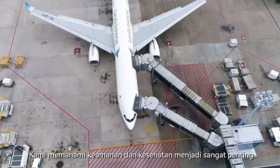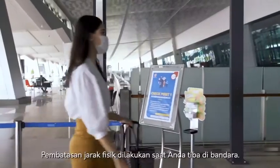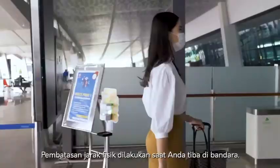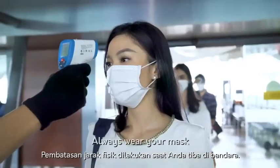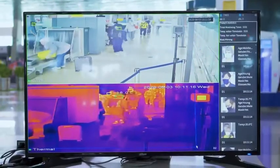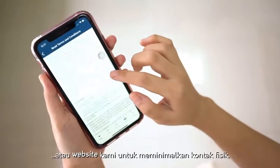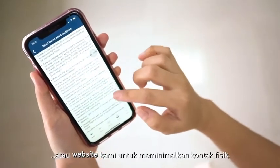We truly understand that health and safety is imperative to our passengers. Physical distancing is immediately practiced among passengers when you arrive at the airport. Where possible, ensure that you have already checked in via our app or online to help minimise any physical contact.